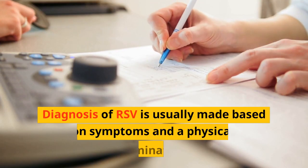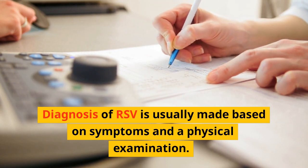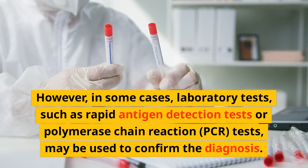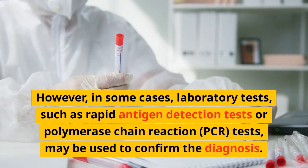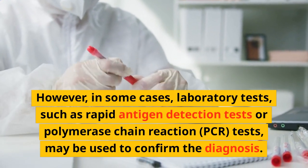Diagnosis of RSV is usually made based on symptoms and a physical examination. However, in some cases, laboratory tests, such as rapid antigen detection tests or polymerase chain reaction, PCR, tests, may be used to confirm the diagnosis.